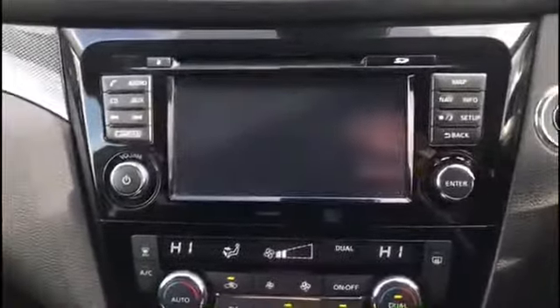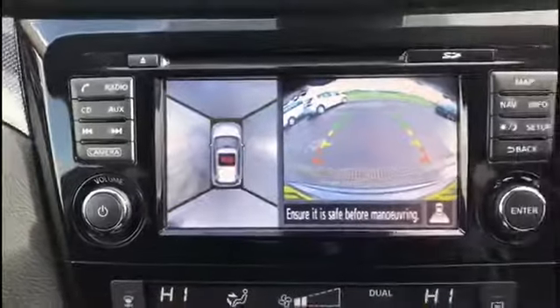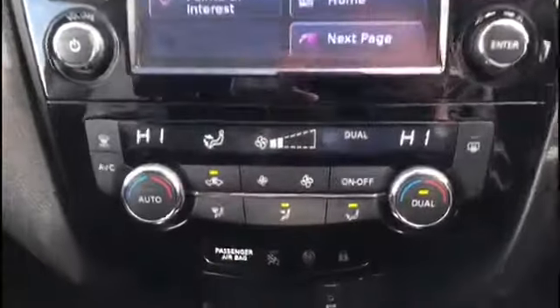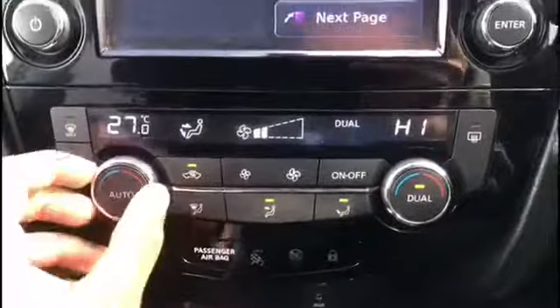I'll show you the rear camera. It does have 360 cameras as well, which is really handy. Just below that you do have dual zone climate control, so you can control the temperature of the car from both sides.